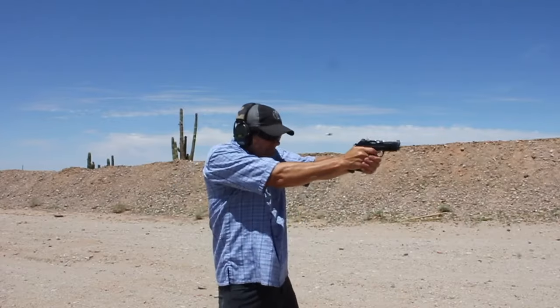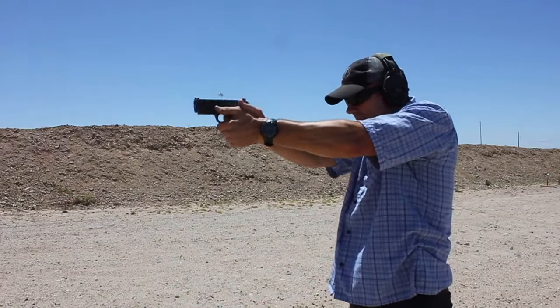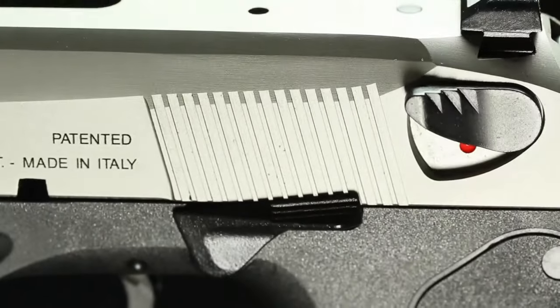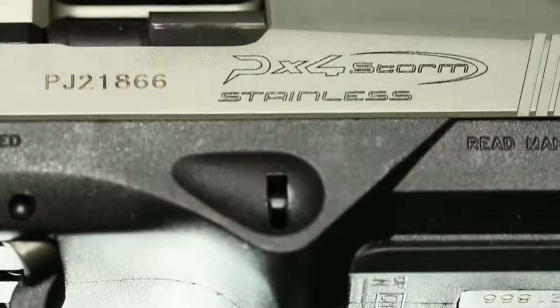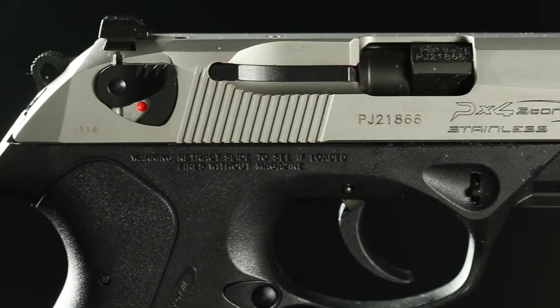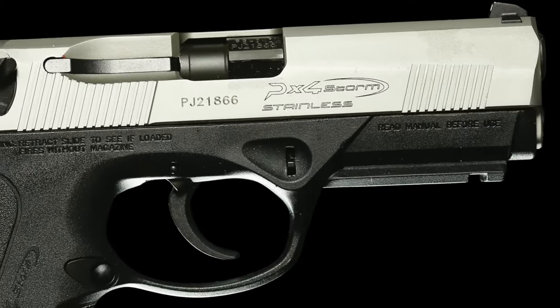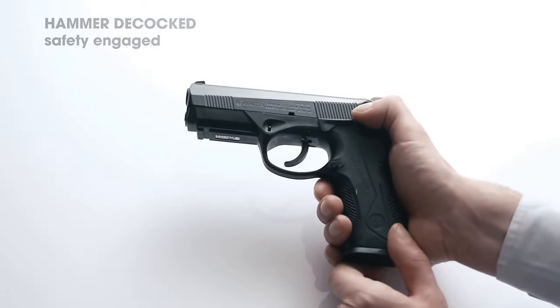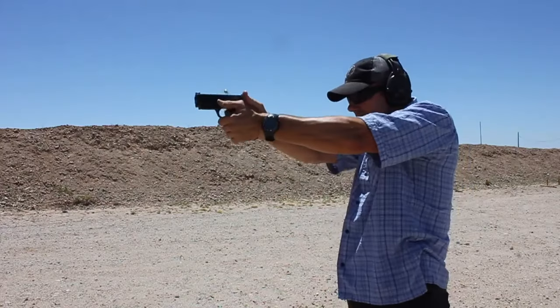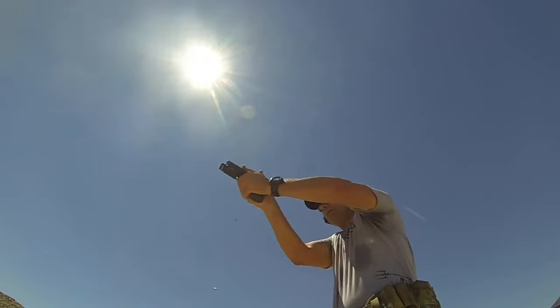It has been tested to fire over 150,000 rounds without malfunction. Notable features include interchangeable back straps, a Picatinny rail, ambidextrous safety/decocker, reversible magazine release, and enhanced customization options for left-handed shooters. It is considered one of the best .40 caliber handguns in this video, providing users with a durable, controllable, and easy-to-maintain firearm.